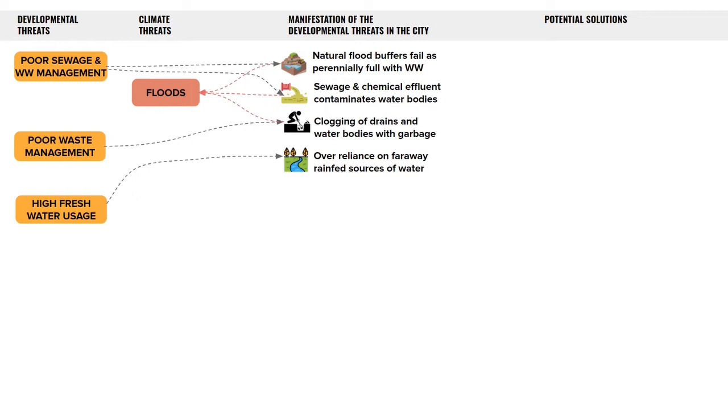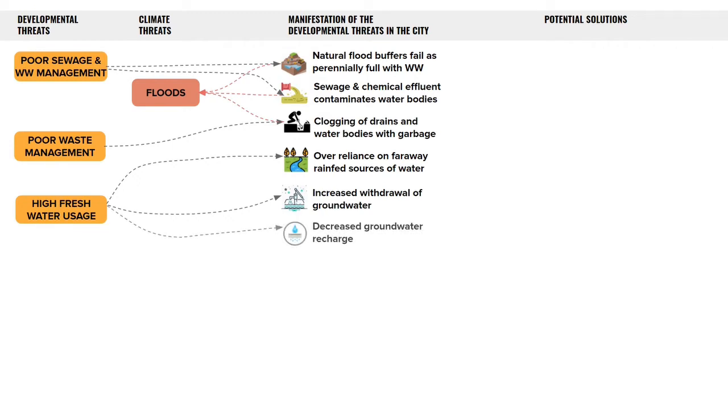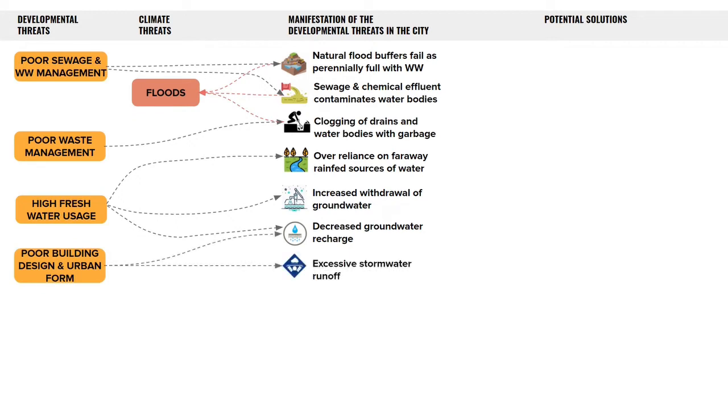This has huge energy implications. To meet the city's remaining water demand, we withdraw fresh water from groundwater sources, but we're unable to recharge the same groundwater sources at the rate at which we consume from them. Groundwater is a limited resource that will run out if we don't recharge it consistently. The way our buildings are designed and laid out also makes it harder for recharge to occur, as most of the areas surrounding our buildings are paved and this doesn't allow rainwater to seep in. All of this causes droughts.